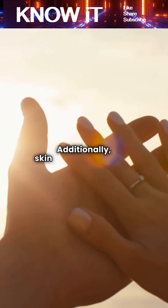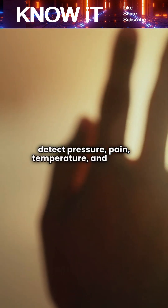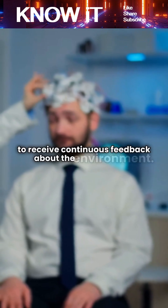Additionally, skin is a sensory organ. Millions of nerve endings spread throughout it detect pressure, pain, temperature, and touch. This widespread sensory network allows the brain to receive continuous feedback about the environment.